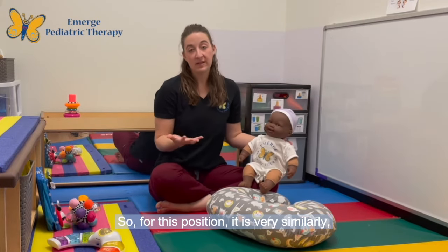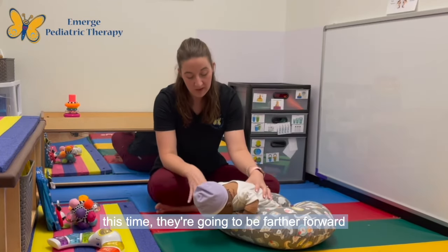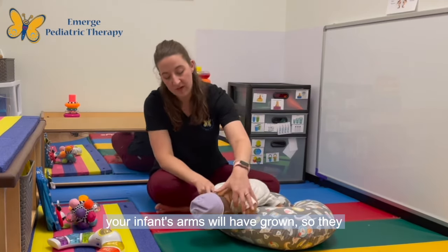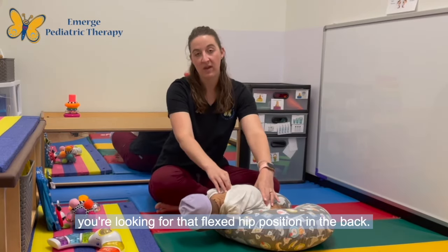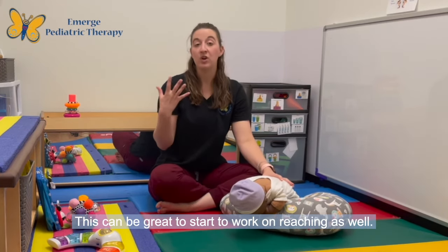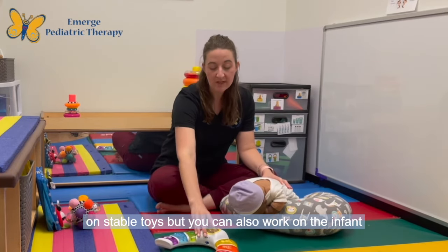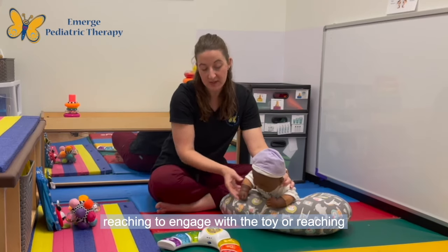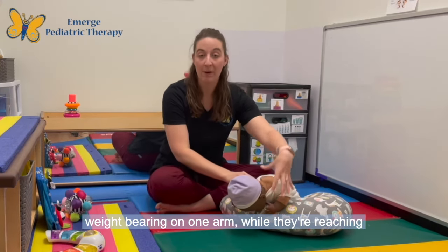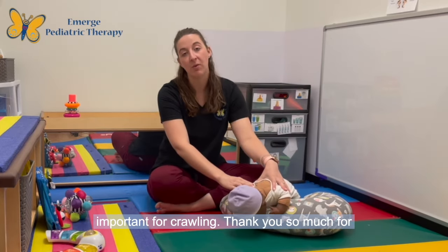For this position, it is very similar to how you set up tummy time, except this time they're going to be farther forward so that their arms can touch the ground. By this point, your infant's arms will have grown, so they will be able to reach the ground. You're also looking for that flexed hip position in the back. This can be great to start working on reaching as well — you can work on stable toys, but you can also work on the infant reaching to engage with a toy or reaching up to get a toy. Reaching is going to work on weight bearing on one arm while they're reaching with the other, and that weight shift is really important for crawling.